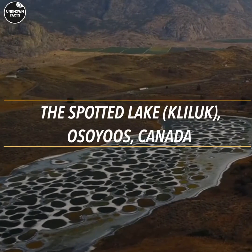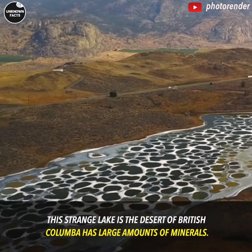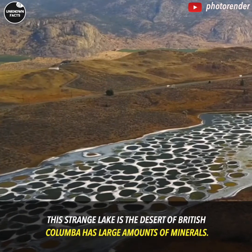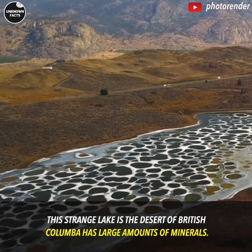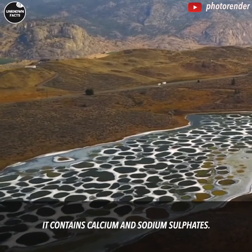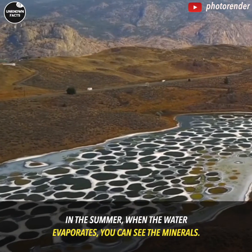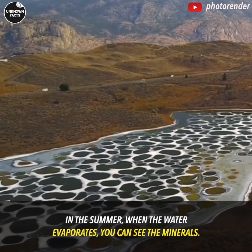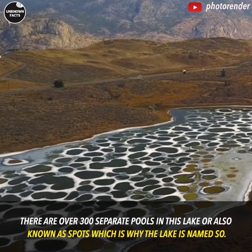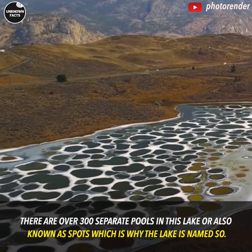The Spotted Lake, Kliluk, British Columbia, Canada. This strange lake in the desert of British Columbia has large amounts of minerals — it contains calcium and sodium sulfates. In the summer, when the water evaporates, you can see the minerals. There are over 300 separate pools in this lake, also known as spots, which is why the lake is named so.